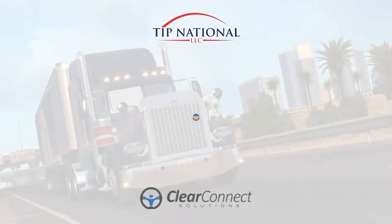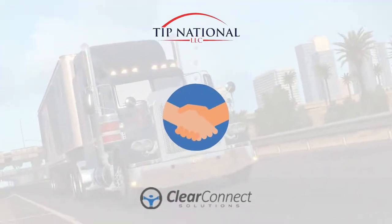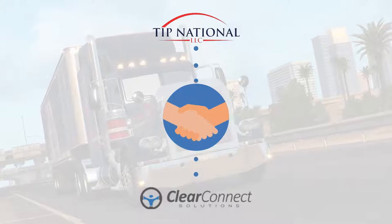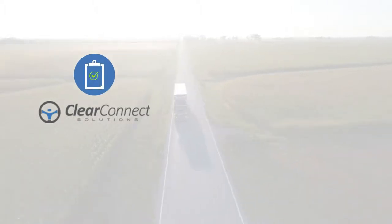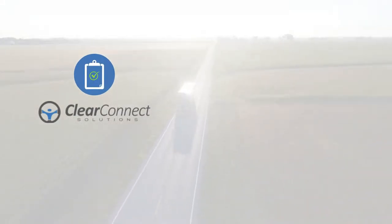TIP National and ClearConnect Solutions have teamed up to offer a safety program included with and required by your insurance coverage. ClearConnect Solutions helps fleets put compliance on cruise control by streamlining insurance and regulatory compliance.